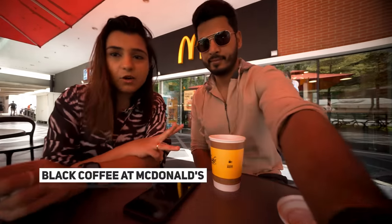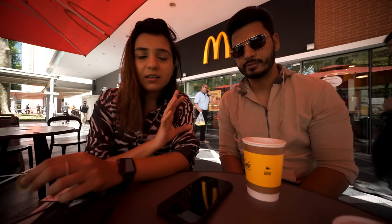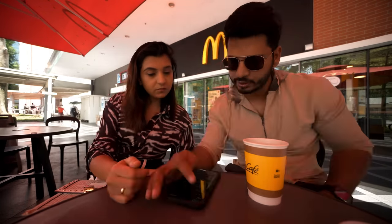Here at McDonald's, a coffee is $3, which is roughly 180 Indian rupees. And if you want to eat a meal, it's roughly $5, which is about 300 rupees. So we just had coffee at McDonald's. You will also get a cheaper option at a food court — coffee for around $1.50 there, versus $3 at McDonald's.